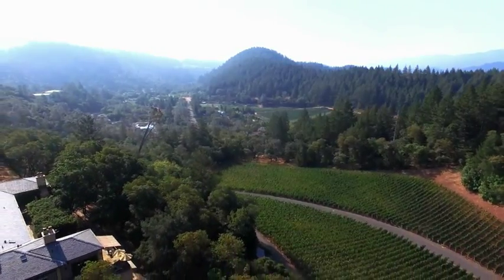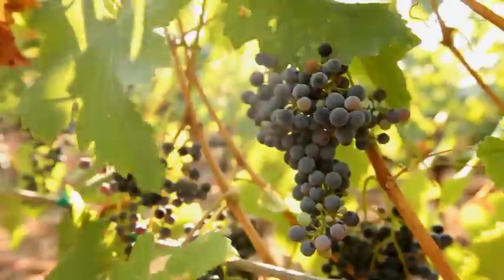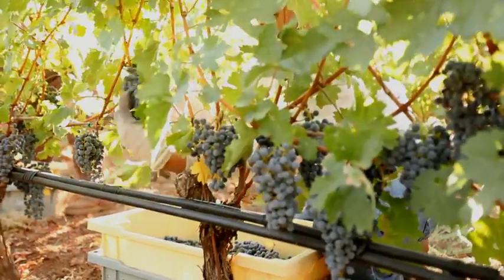It's a very interesting property because it has many different soil types on it. This is an early vineyard, so we are harvesting probably one of the first vineyards in St. Helena to be harvesting, I would think, with our Merlot.